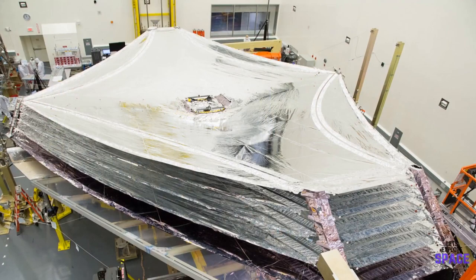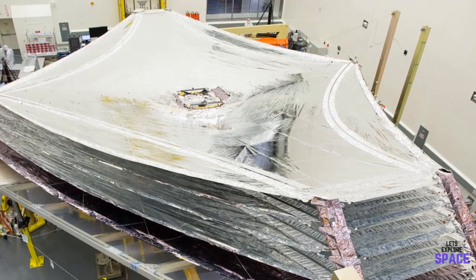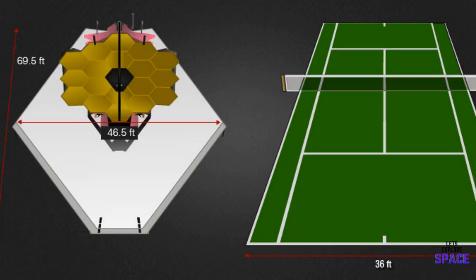This cooling will be achieved through an onboard cooling system and an impressive 69-foot by 46-foot wide sunshield — nearly the size of a full tennis court.